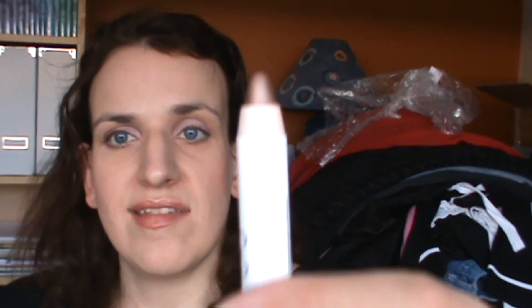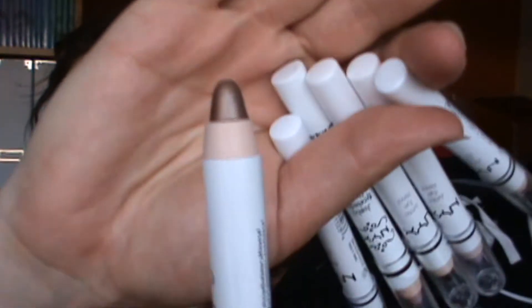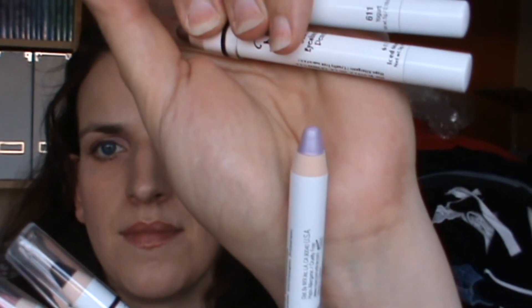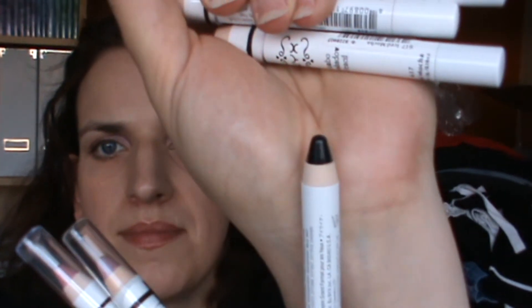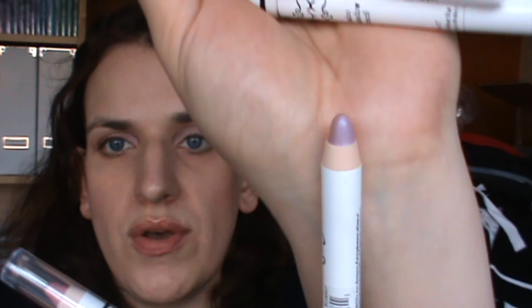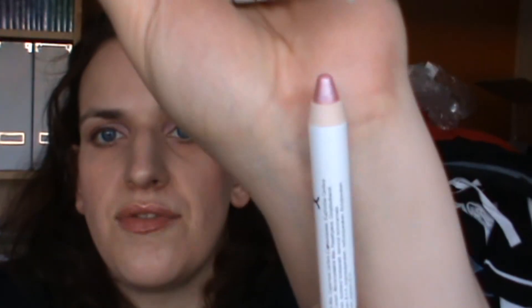Firstly I got some jumbo eyeshadow pencils. I got six of them. The ones I got were Iced Mocha, Yogurt, Lavender, Black Bean — which is just a really rich black — Oyster, and Strawberry Milk.